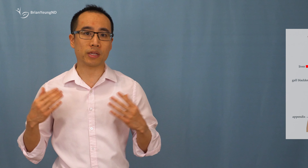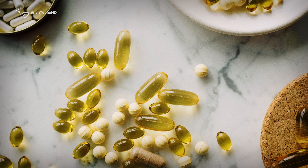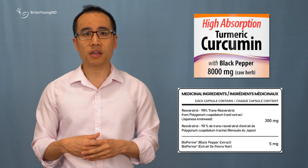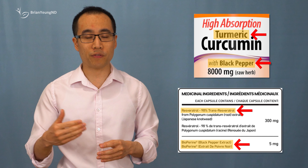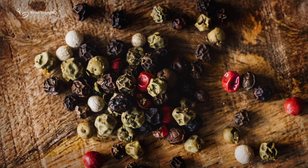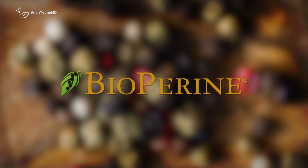Piperine is able to inhibit certain enzymes in the liver and intestine that would otherwise break down or eliminate these supplements. By doing so, it helps to improve the absorption and potential effectiveness of these supplements. This is why piperine is often added to many supplements — not for its own potential health benefits, but to enhance the bioavailability of other beneficial compounds.